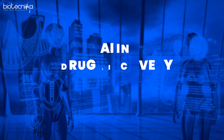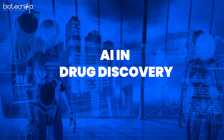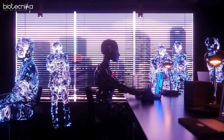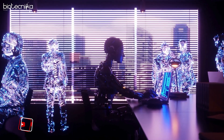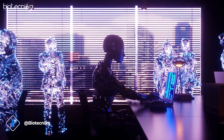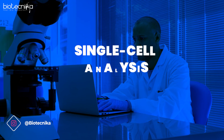The next big development was AI in drug discovery. Artificial intelligence is playing an increasingly important role in drug discovery, with new methods and tools being developed on a day-to-day basis, improving the efficiency, accuracy, and speed of the process. We also saw advances in single cell analysis.